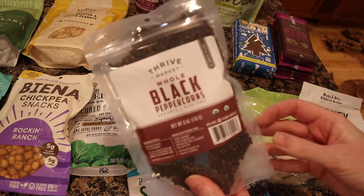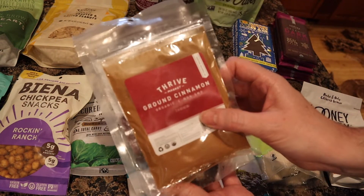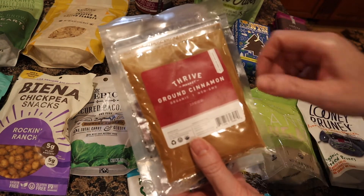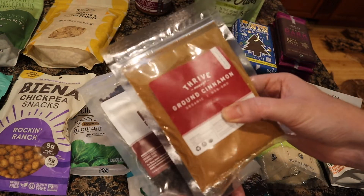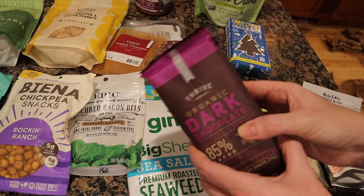I picked up two spices this time: black peppercorns for my pepper grinder and a restock of cinnamon. Cinnamon is the one we go through the most — this is only 2.24 ounces and I wish Thrive had a bulk size. I'm a cinnaholic and put it in tons of things.